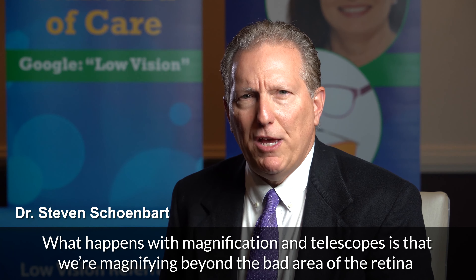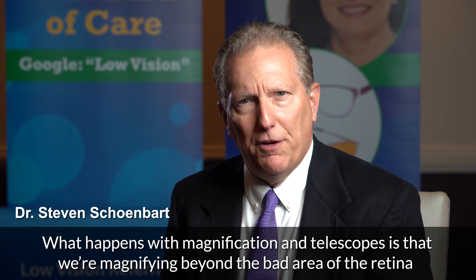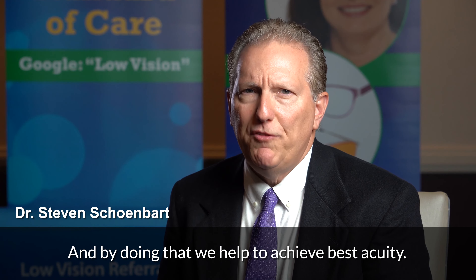What happens with magnification in telescopes is that we're magnifying beyond the bad area of the retina while we enhance the remaining good area of the retina, and by doing that we help to achieve best acuity.